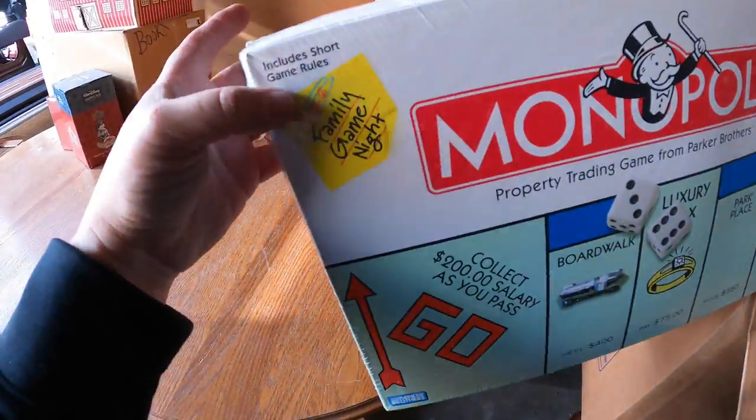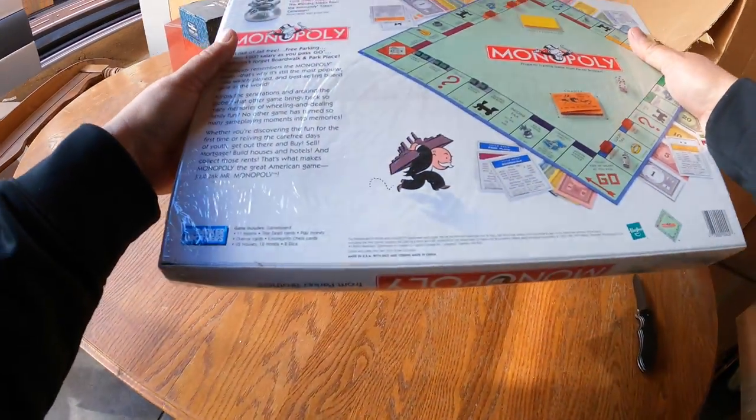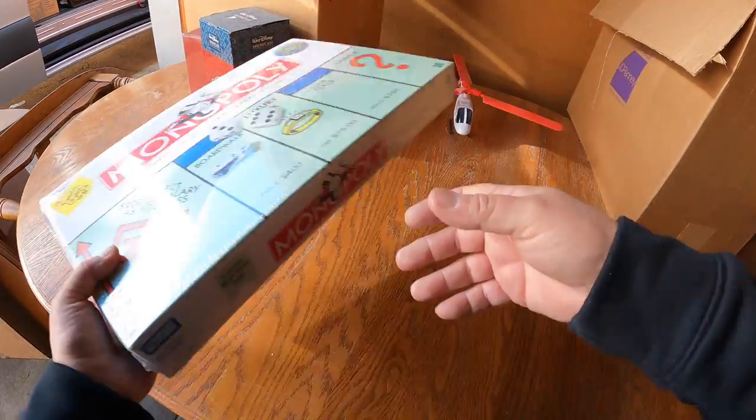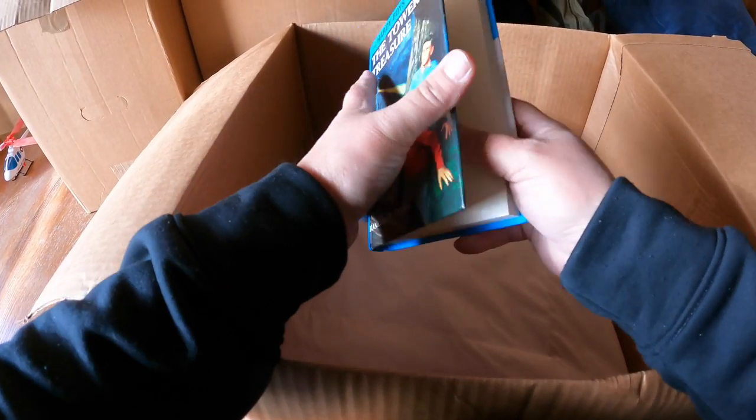Brand new sealed Monopoly game - box is a little crushed but brand new sealed. I don't think it'll have too much value, but the ones we found before - two Elvis editions and one Major League Baseball - I listed those for $40 bucks each. Hardy Boys.